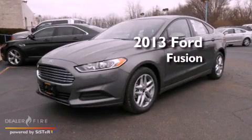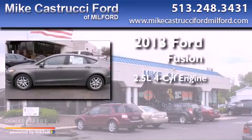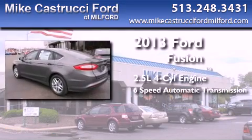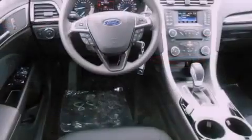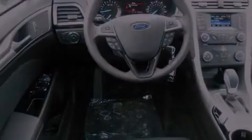This is a brand new 2013 Ford Fusion. It has a 2.5 liter 4-cylinder engine and a 6-speed automatic transmission. With an EPA estimated rating of 34 miles per gallon on the highway, fuel efficiency does not take a back seat.